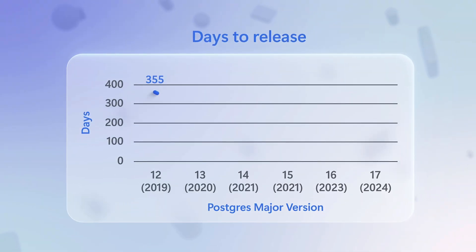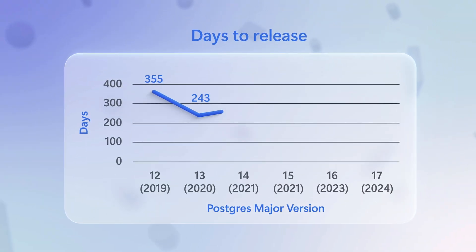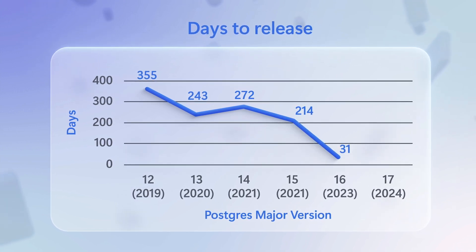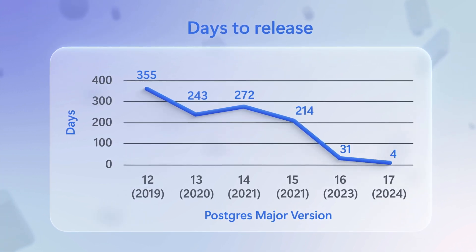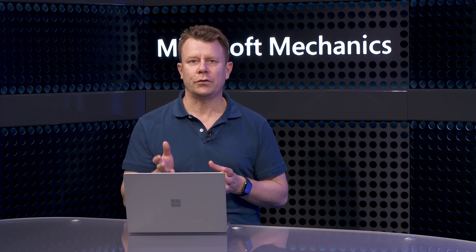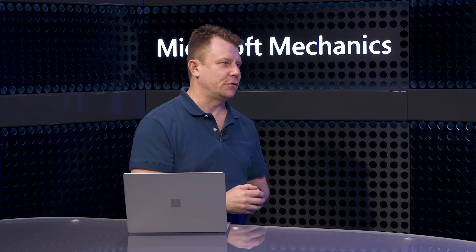As we make updates and the community makes updates, how soon can we get those into the service running on Azure? We've got it down to just a few days. In fact, this year we reduced the time between open-source Postgres 17 becoming generally available and when we shipped it in Flexible Server to just four days. And we'll make Postgres 17 in Azure generally available in place, so you won't need to redo any of the work done during preview. We're also working on ways to bring new Postgres versions to Azure even faster in the future.